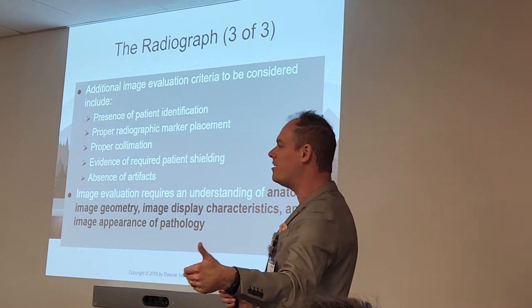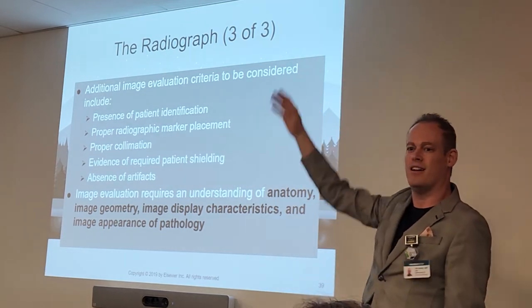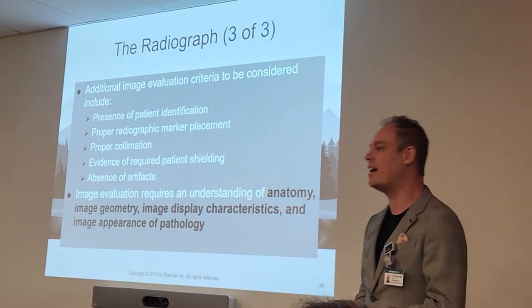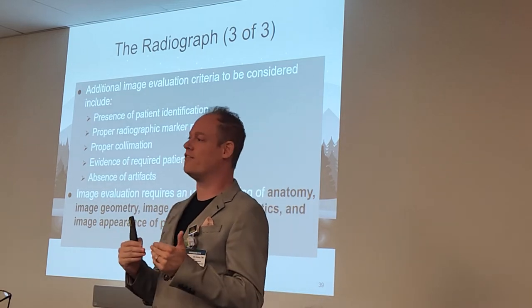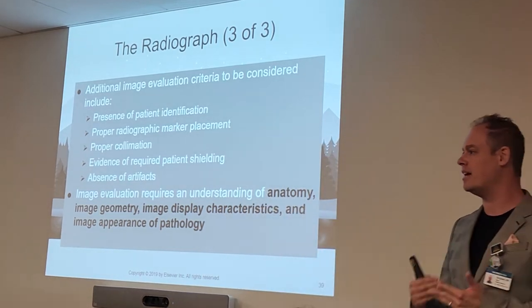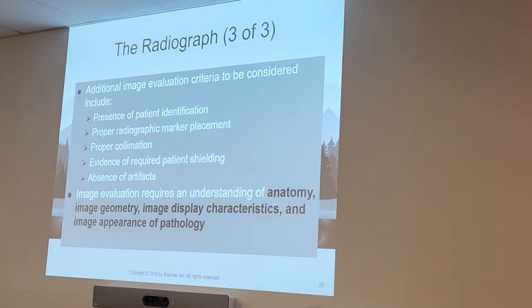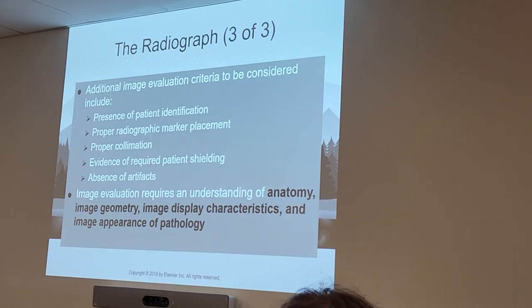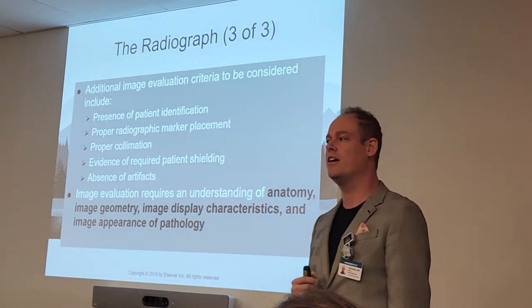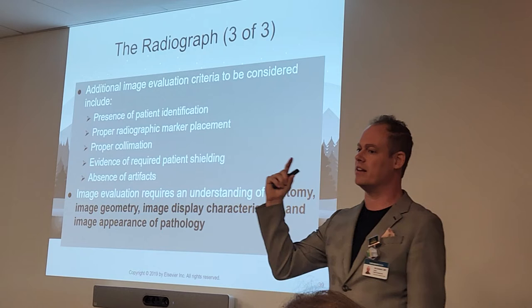One of the biggest things that can really damage your career is x-raying the wrong patient — it can be a major big deal. Proper marker placement is also key; we'll learn about that when we get into actual projections. Mr. Donahue's biggest pet peeve is when you put your marker in anatomy. Try not to do that, because you can inadvertently cover up a pathology with your markers. Always try to place your marker outside of the anatomy within your light field whenever possible.